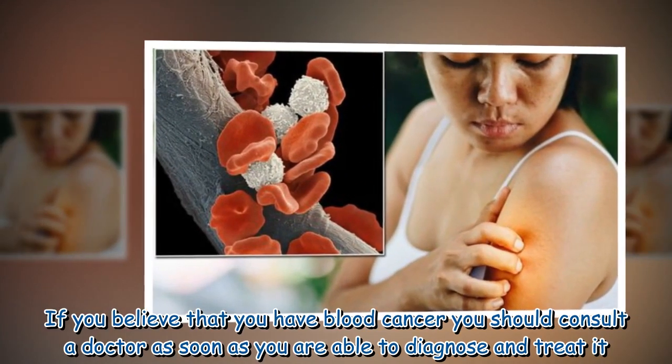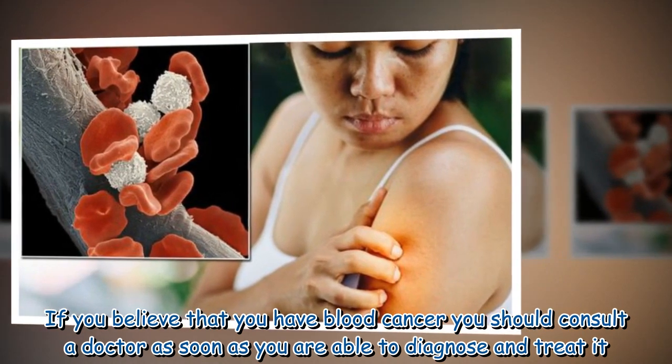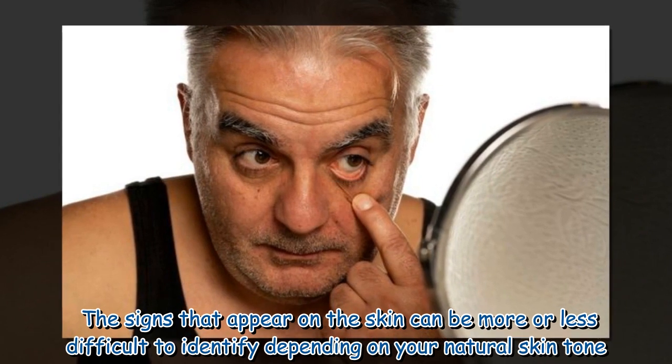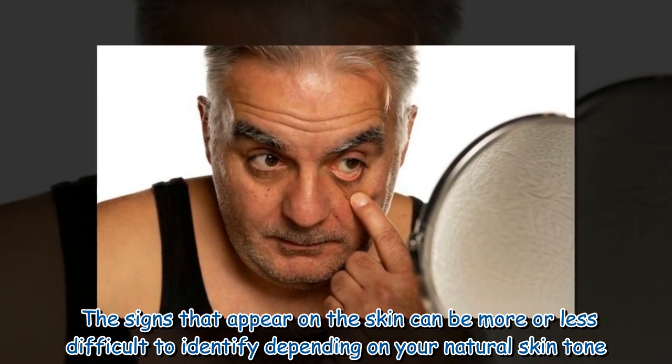If you believe that you have blood cancer, you should consult a doctor as soon as you are able to diagnose and treat it. The signs that appear on the skin can be more or less difficult to identify depending on your natural skin tone.